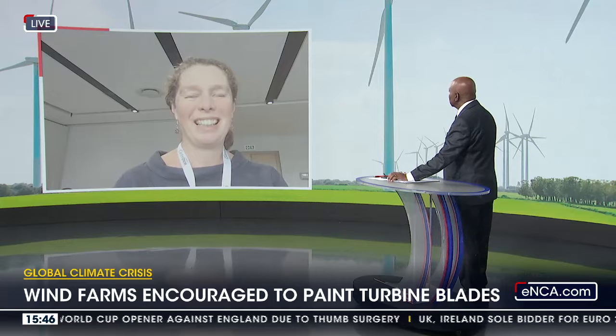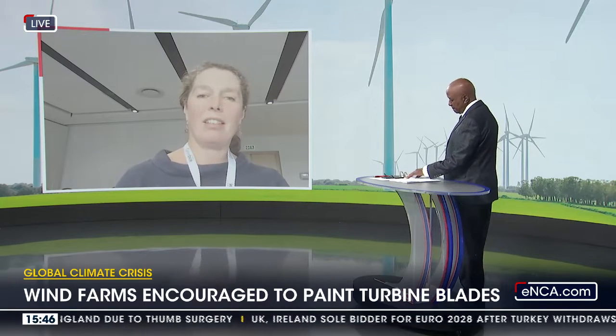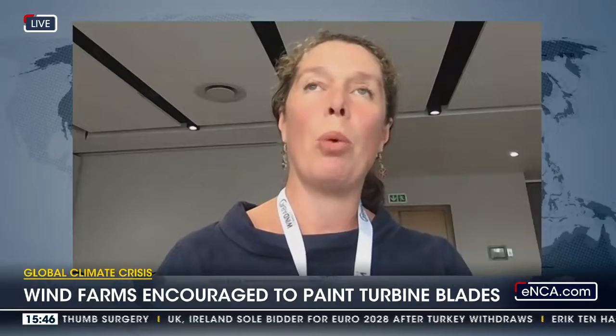Has this trial started? There's one wind farm in South Africa that has started the trials — Amoya Wind Farm in Hopefield. It's still way too early to tell whether it's effective or not, but let's see what happens.